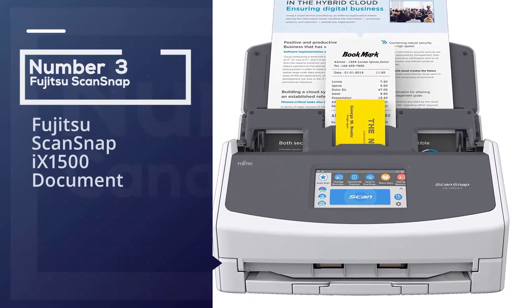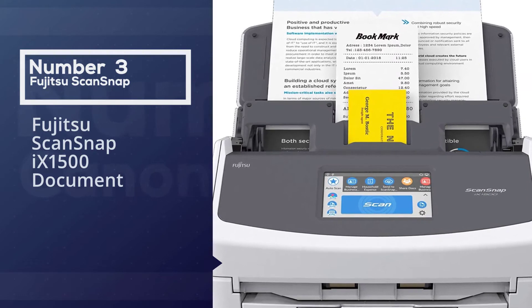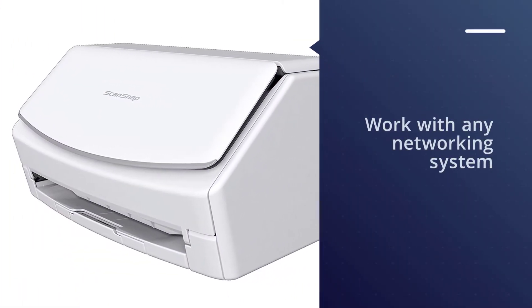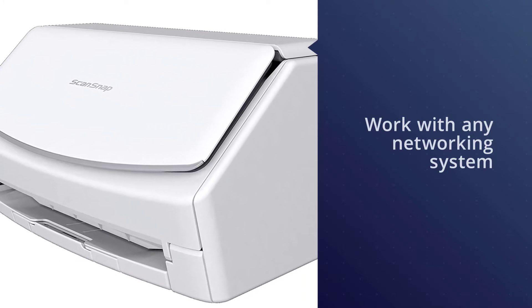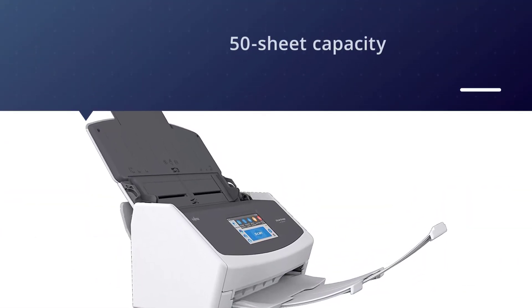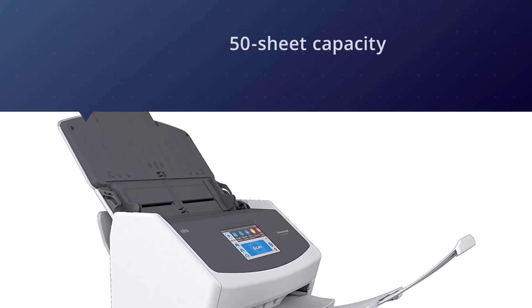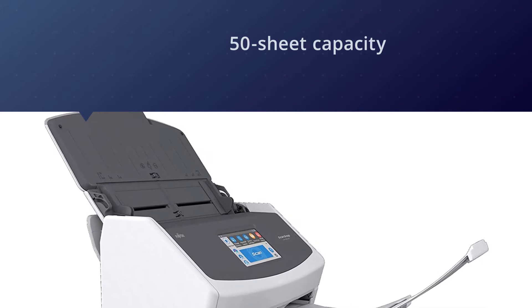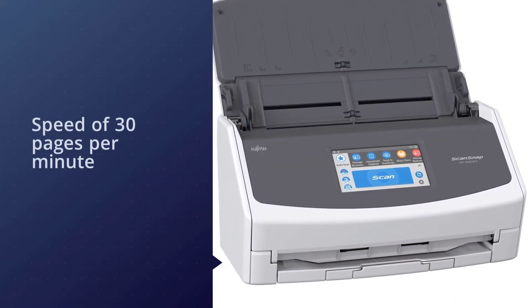Number three: Fujitsu ScanSnap iX 1500 document scanner. The Fujitsu ScanSnap iX 1500 has features and work speeds that more than justify the price. This document scanner is compatible with Windows, Mac, and Linux, meaning it will work with any networking system your office uses.